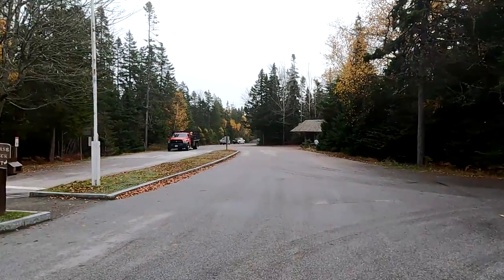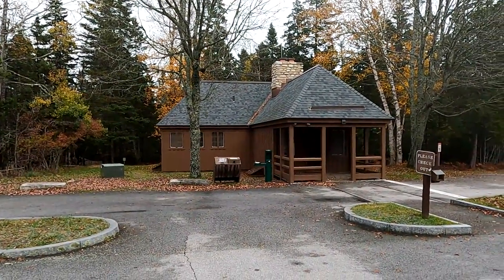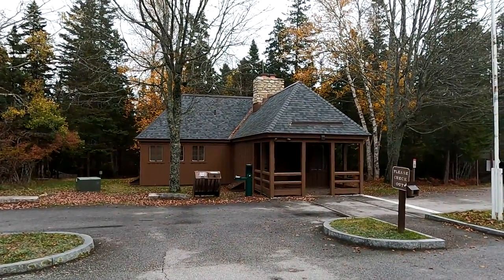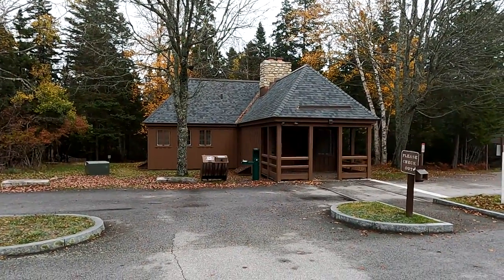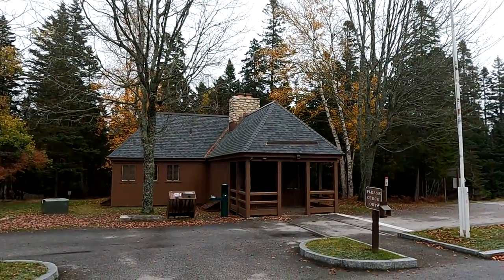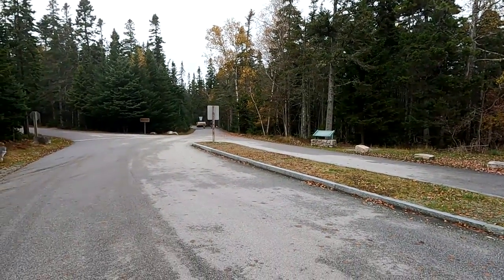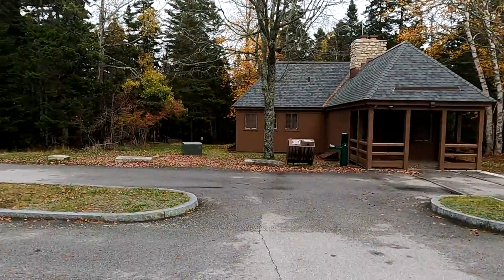We're going to walk out and finish off looking at the entrance station, which is an old building built in the 30s by the Works Progress Administration and/or the Civilian Conservation Corps, and it shows that style — for example, the stone chimney. Anyway, hope you enjoyed it. If you did, please give me a thumbs up. If you haven't, please consider subscribing to my channel. Thanks for watching.